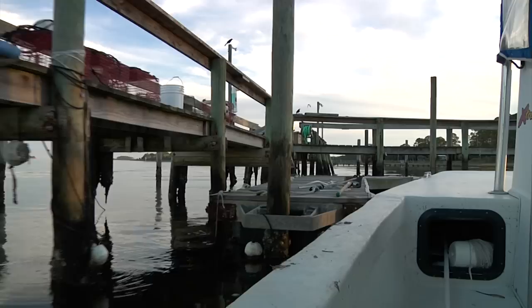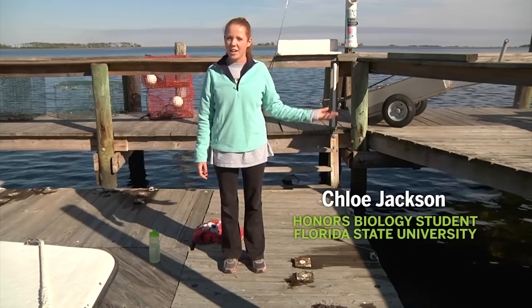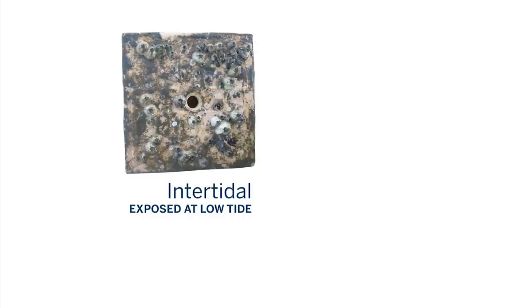Chloe Jackson interned at Gulf Specimen over the summer. She's currently making use of their dock for an experiment. I'm working on an honors thesis right now. Currently I have two sets of tiles — fifteen on this floating dock right here that are constantly submerged underwater, and fifteen on the regular dock that are exposed to air at low tide. I'm looking at the different diversity that grows on the different tiles based on which organisms can handle air exposure and which can't.